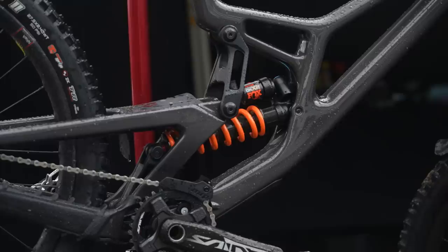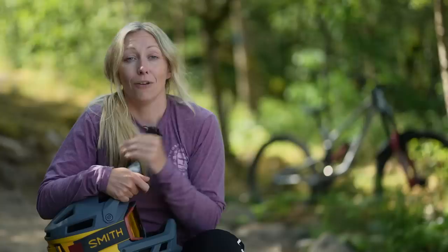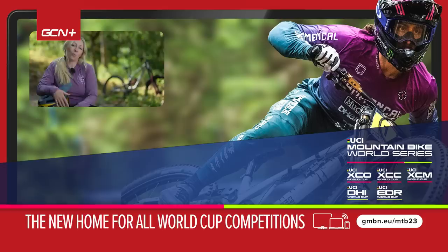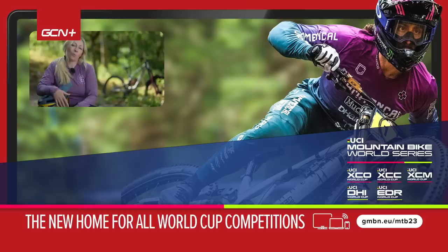One of the trends I think we'll see a lot more of over the coming years is fully adjustable downhill bikes. We're already seeing headset cups adjusting head angles and reach, and flip chips in linkages and chainstays. This is a great thing for World Cup riders to fine-tune bikes to different courses, but also for normal riders to fine-tune these specific machines to their terrain and style. Have you been watching the downhill World Cups? Have you seen any trends yourself, or any that I've mentioned that you might take on board? Let me know in the comments below.